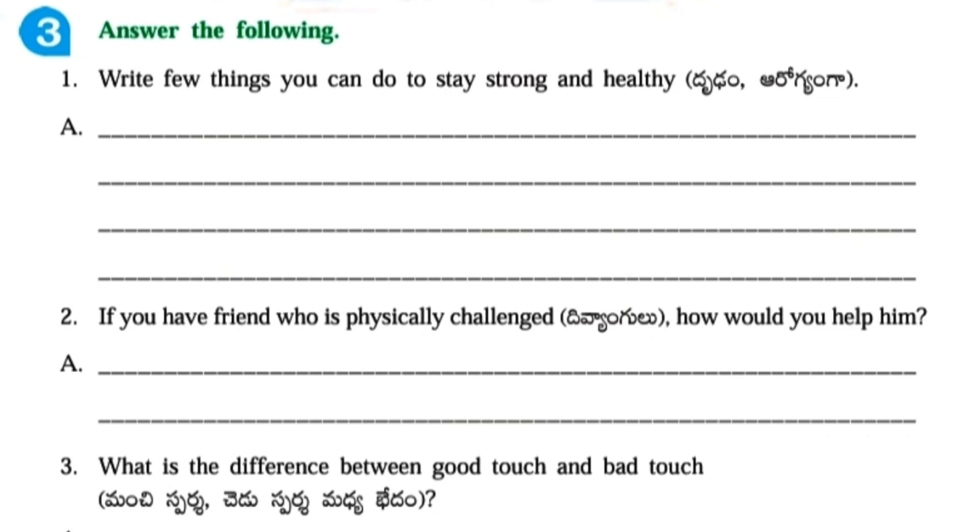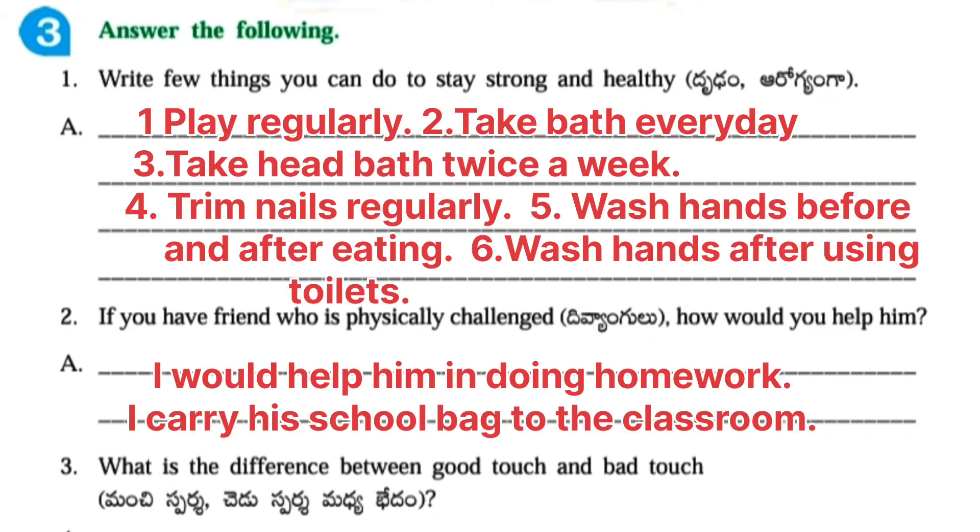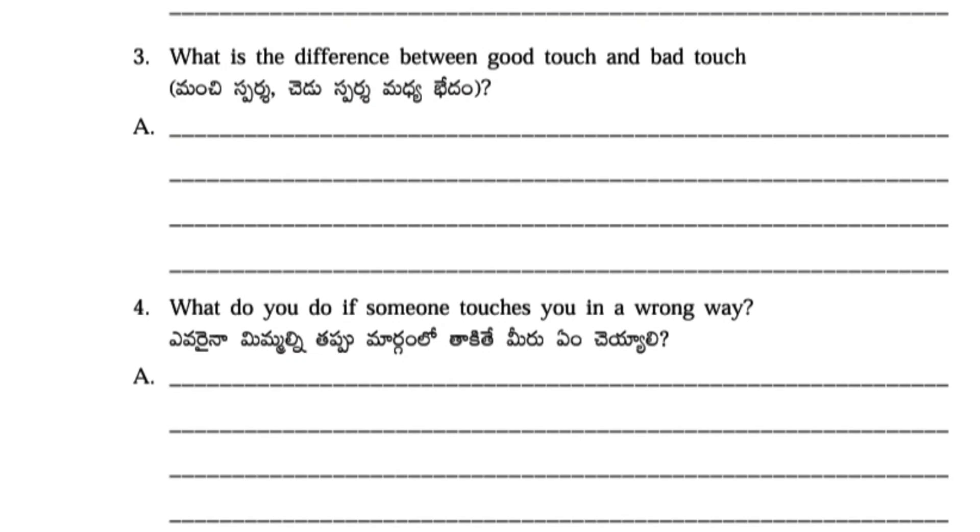Answer the following. First: Write a few things you can do to stay strong and healthy. Answer: Play regularly. Take a bath every day. Take head bath twice a week. Trim nails regularly. Wash hands before and after eating. Wash hands before and after using toilets. Second question: If you have a friend who is physically challenged, how would you help him? Answer: I would help him in doing homework.